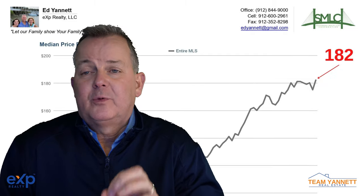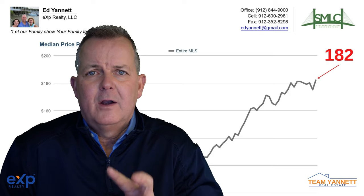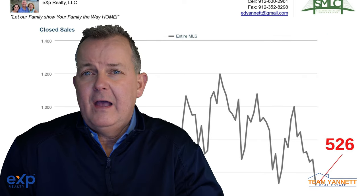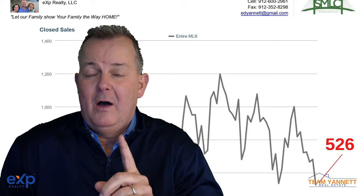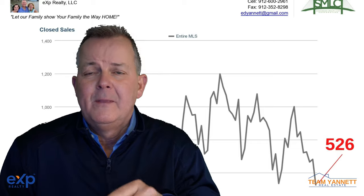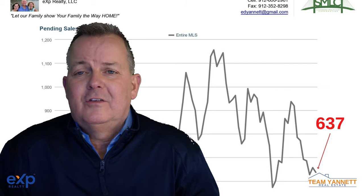Number three, price per square foot is at $182, which is up a little bit. Number four, closed sales are at 526, which is down a lot — down about 100 homes. Next is pending sales; they stayed the same at about 637.